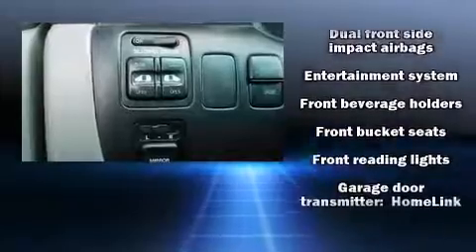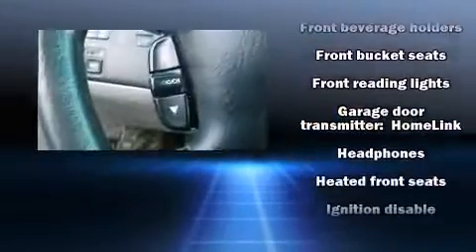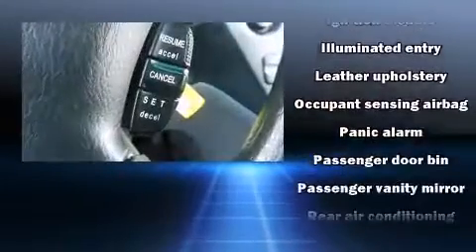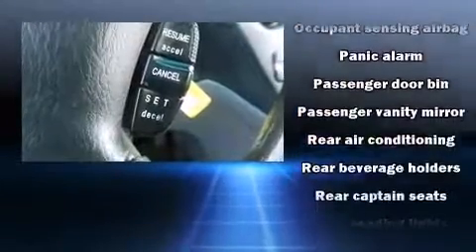Honda ensures the safety and security of its passengers, with equipment such as front-side impact airbags, a panic alarm, and four-wheel disc brakes with ABS.